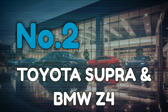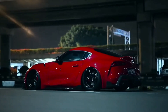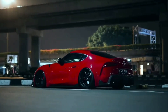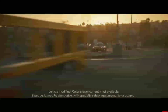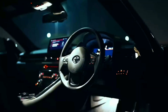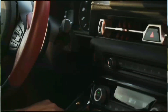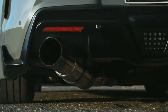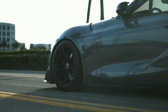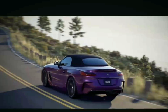Number 2: Toyota Supra and BMW Z4. The Toyota Supra has a legendary history as a Japanese performance icon, so fans were shocked when the new model shared so much of its engineering with the German BMW Z4. The reason? A joint venture between Toyota and BMW to cut development costs while still creating two very distinct sports cars. Both cars are built on the same BMW CLAR platform and use the B58 3.0-litre turbocharged inline-six engine, producing 382hp on the Supra and 382hp on the Z4 M40i, at least in the US.